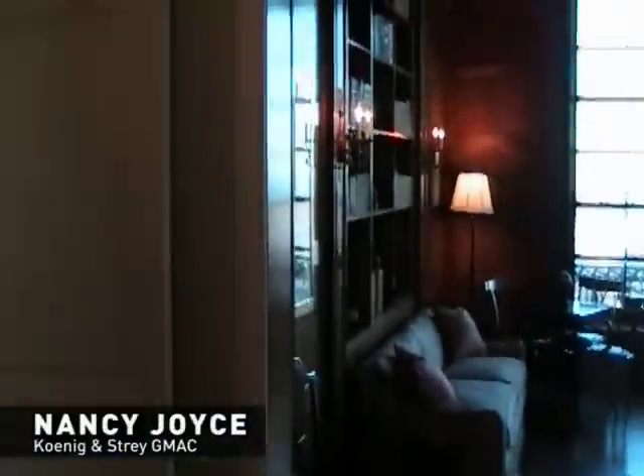This is Nancy Joyce. She's showing us a beautiful condo today here at 1550 North State Parkway with a view right out over the park. Nancy, you know quite a bit about the history of this building. Tell me something.